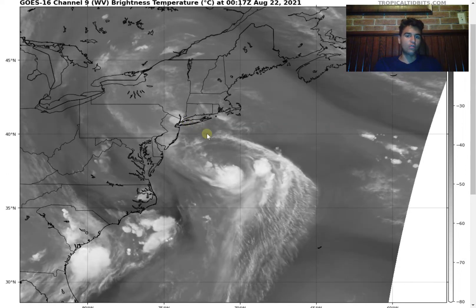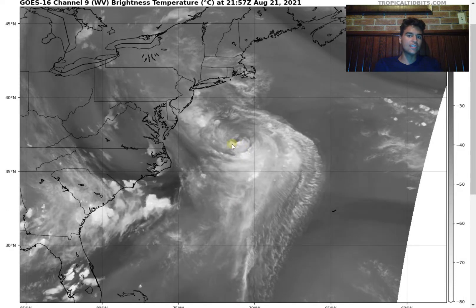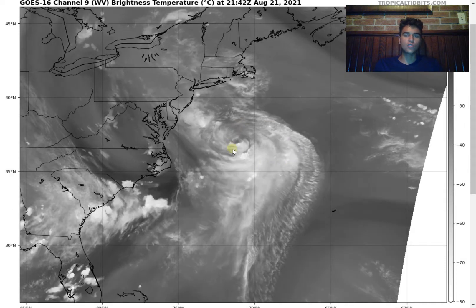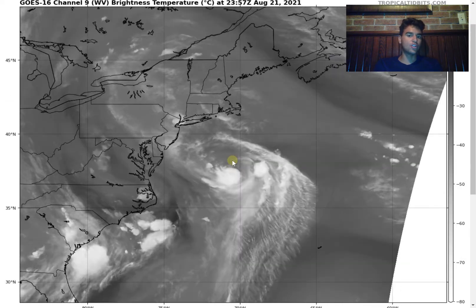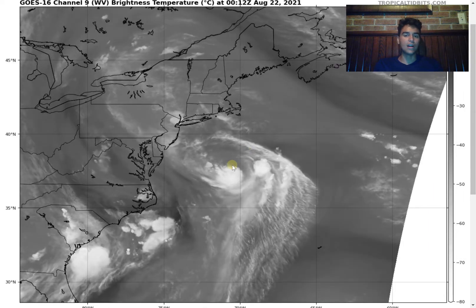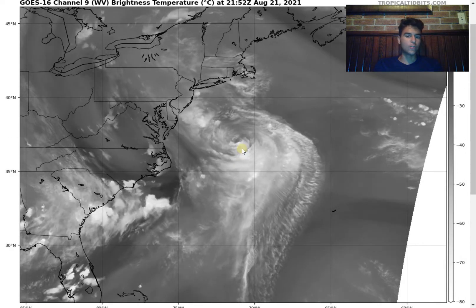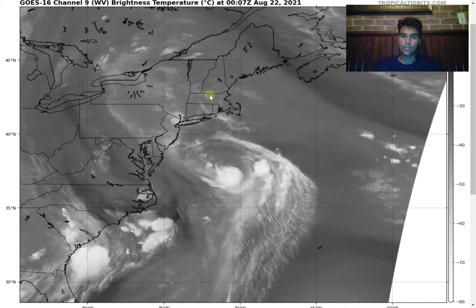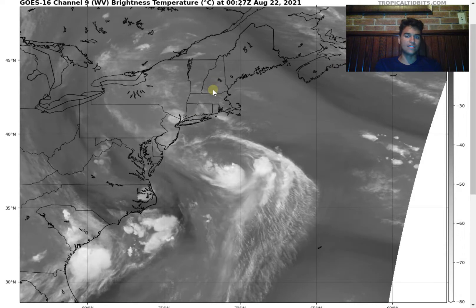Let's begin by taking a look at the current water vapor loop. We're seeing convection primarily on the southern side of the storm, but we're starting to see some convection now begin to wrap around the center circulation. Earlier in the run, the convection was a lot more scattered, but now in the later runs, it's being more centered right around the center circulation. Currently it's around 300 miles southwest of Montauk, moving at an average speed for a tropical cyclone, but it's expected to slow down as it heads closer to New England, where the steering currents will slow down as a result of a ridge building over eastern Canada.